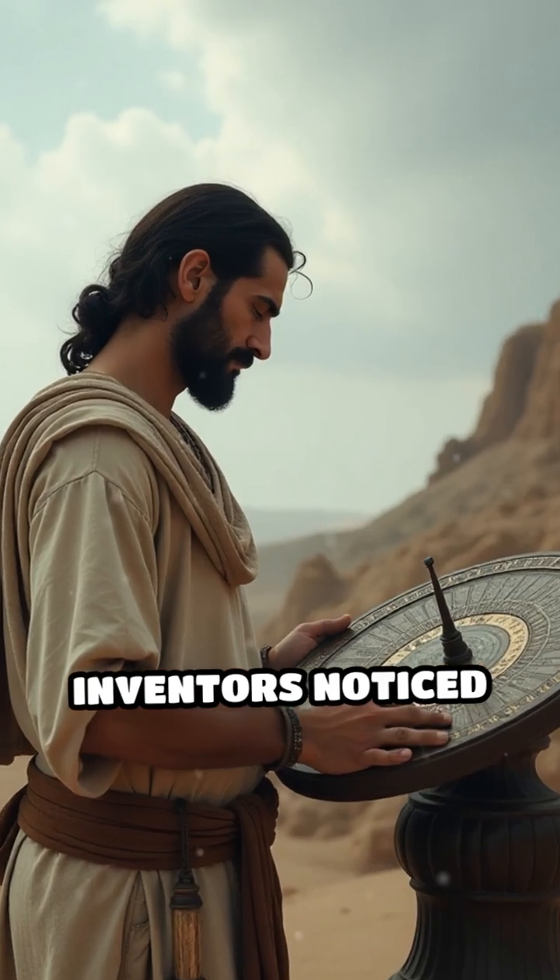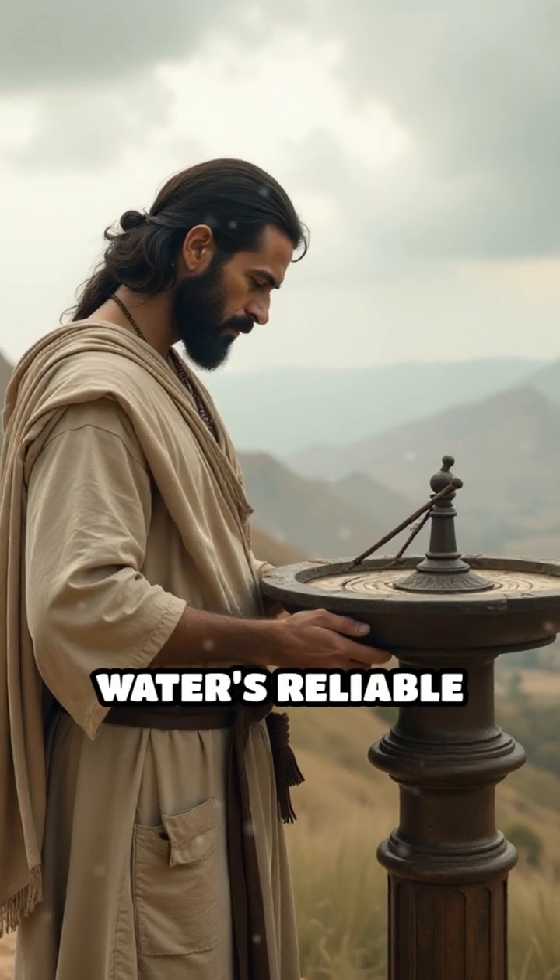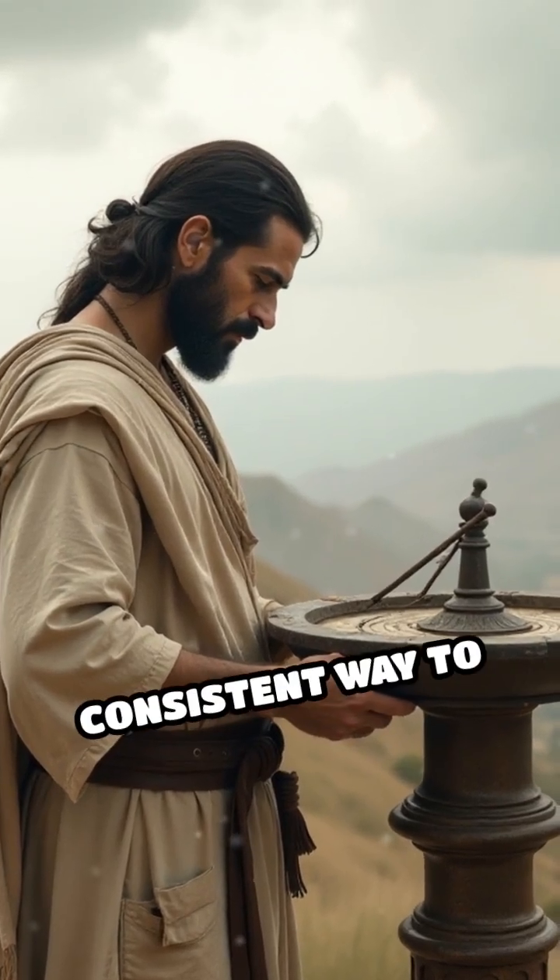When ancient inventors noticed the limits of sundials at night or on cloudy days, they turned to water's reliable flow as a more consistent way to measure time.